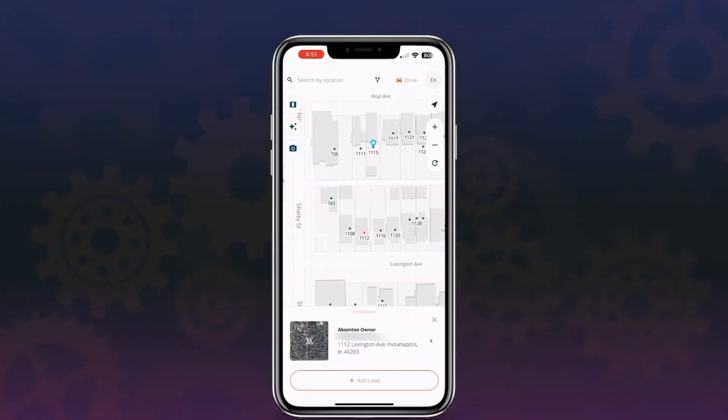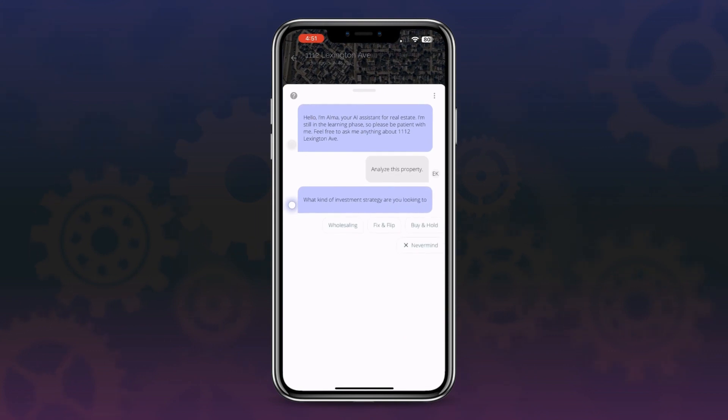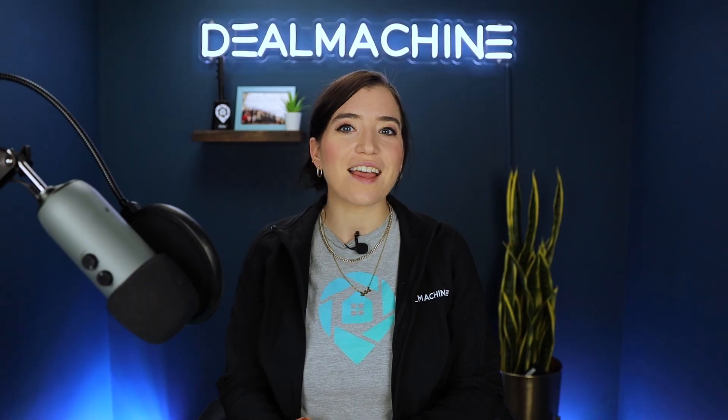With Alma, you can quickly and easily decide whether a property fits your investing strategy, receive advice about how best to market to a property owner, and get insights on property valuation and rental prices. Please note that Alma is programmed to only answer real estate industry questions — any questions outside of this domain will not be answered. However, if you have any real estate related inquiries, Alma is ready to assist you with its knowledge and insight.